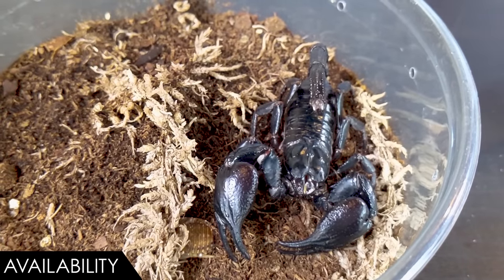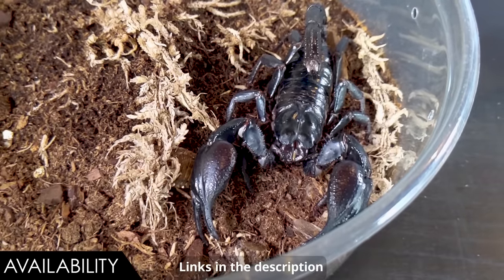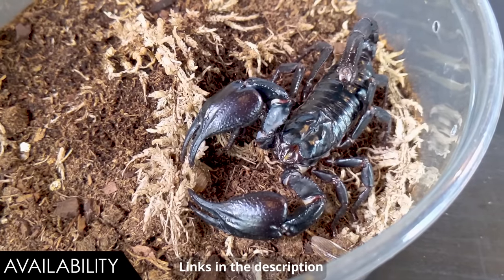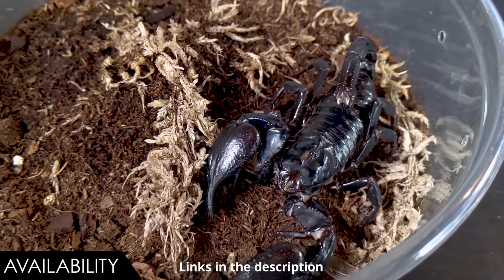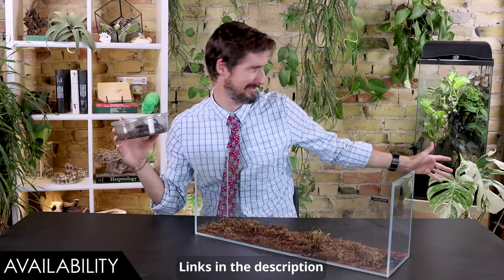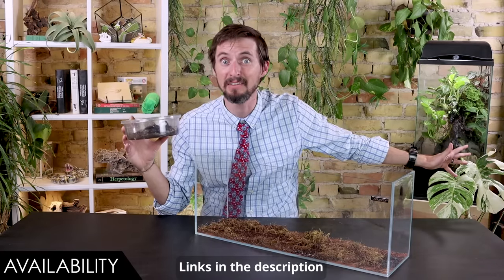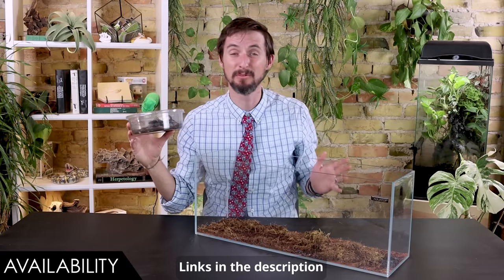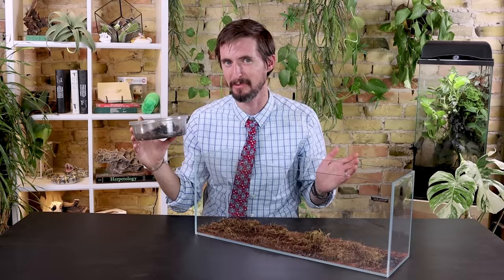This Asian forest scorpion comes to us courtesy of Animal Ark in Orem, Utah. So if you are looking for an Asian forest scorpion or an emperor scorpion, or really any sort of rad arthropod, Animal Ark is a great place to go. On top of that, they're currently specializing in all sorts of rad plants — like this variegated monstera deliciosa over here, which I've never seen in person before. It's so cool, and it would be amazing if you were building a really big tank. They've got so many cool plants right now, so definitely check them out.